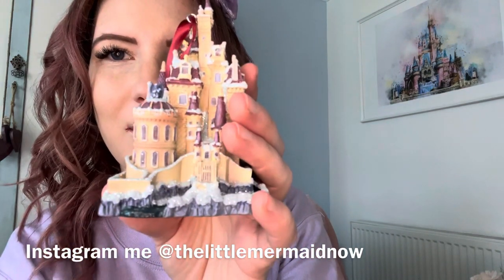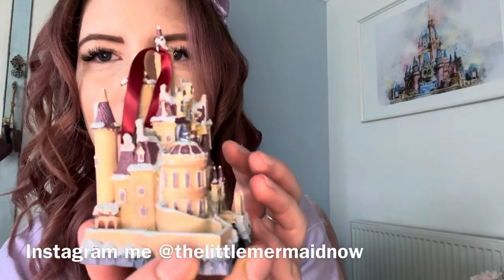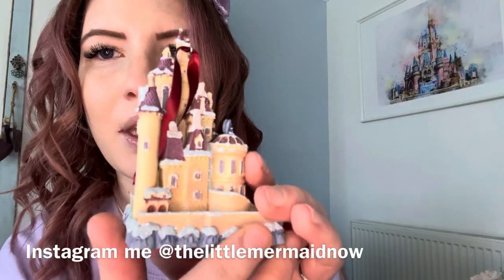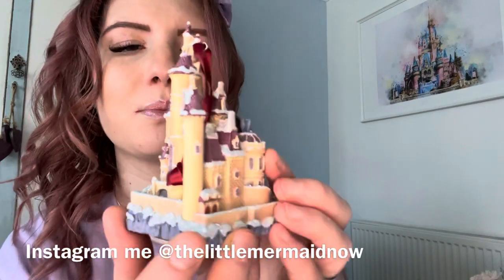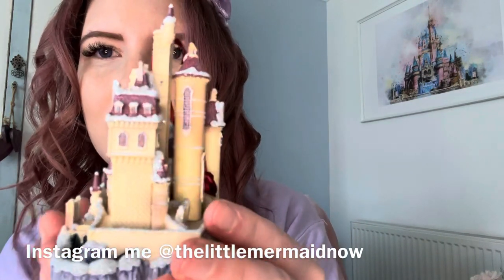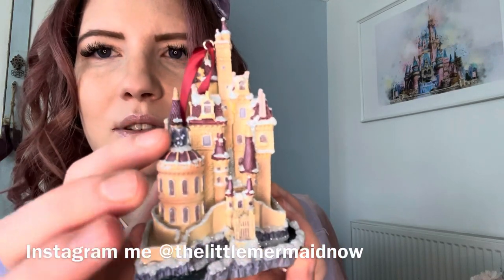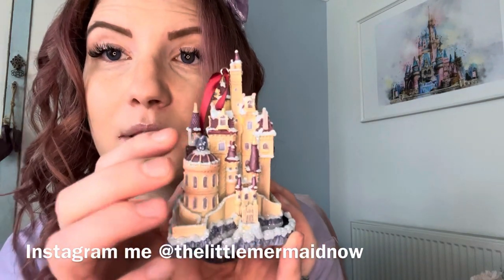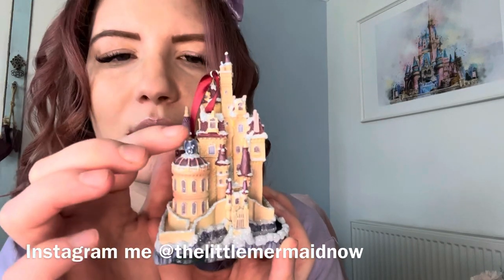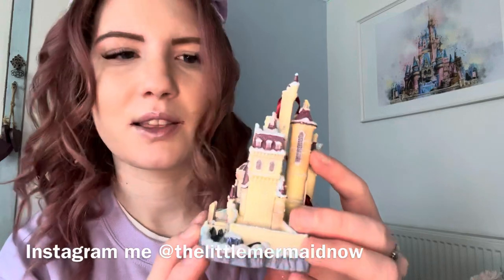If you have purchased the full-size ornament, please comment with a link to your video so I can go and see it — I would love to have a look. Look at all the details, like on the little gargoyle. I'll take a few pictures and put them on my Instagram so you can have a proper look — maybe crack out the macro lens for it.